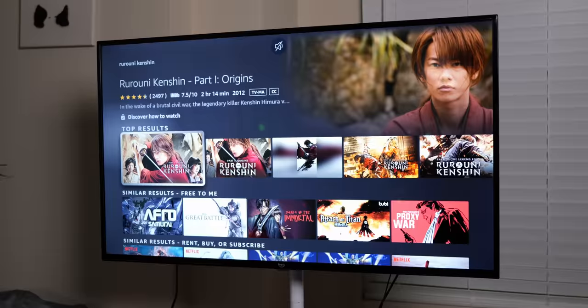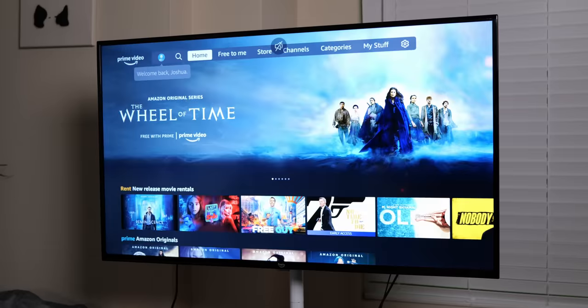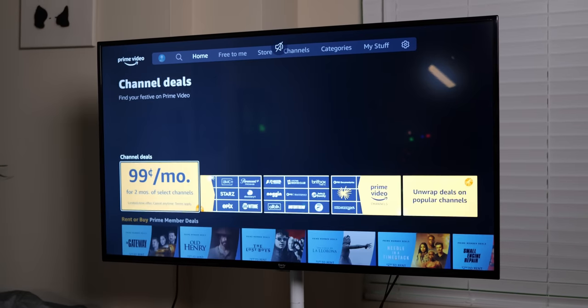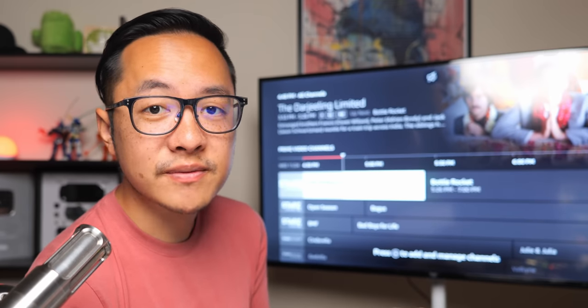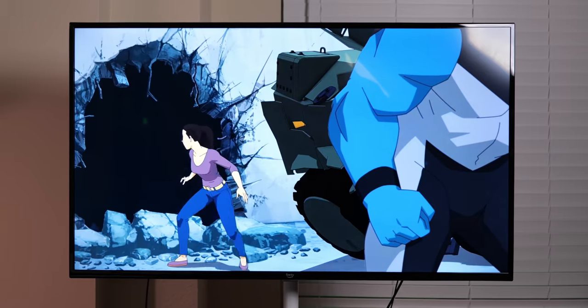Bringing all of that affordable enjoyment together is the software. Since this is an Amazon product, you know that Fire TV is at the helm. Honestly, this is one of the best parts of the experience — while there are plenty of other smart TV interfaces out there, I have to give the Fire TV software props for being smooth to use, easy to navigate, and chock full of all the different streaming services you might want. If you're an avid user of Amazon Prime content, it works beautifully on a Fire TV like this. From Netflix to YouTube to Peacock to Twitch, there's a sheer abundance of possibilities when it comes to content enjoyment on the 4 Series.